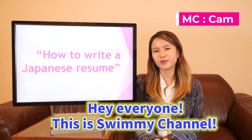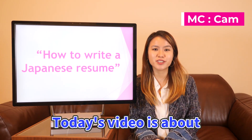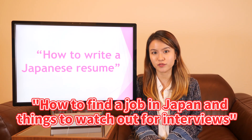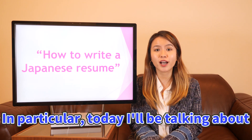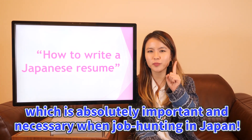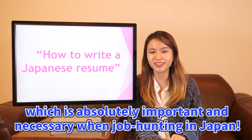Hello everyone, this is Ka from Swinny Channel. So today's video is about how to find a job in Japan and things to watch out for in interviews. In particular, today I'll be talking about how to write a resume, especially in Japan, because this is absolutely important and necessary when job hunting in Japan.